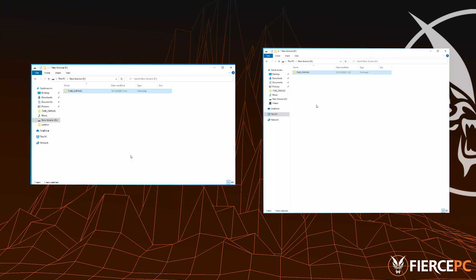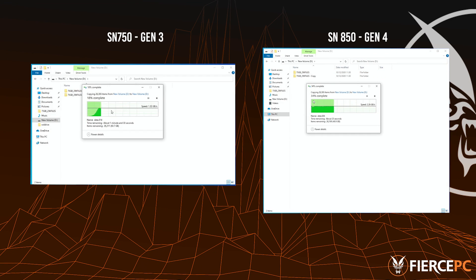To show you a real-world example of how these numbers will affect you, we've also conducted a custom torture test where we copied a 75 GB folder containing just over 25,000 files onto the drive itself so you can see the speed difference. It's almost like a drag race for your hard drives.